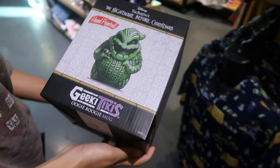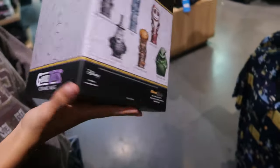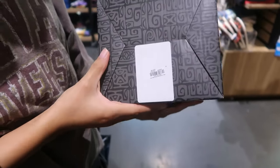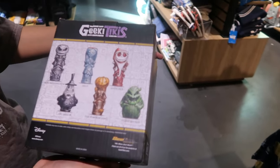What is that? An Oogie Boogie mug — a Geeky Tiki. Is that the only picture on there? So they have some Tiki mugs, and that's Oogie Boogie. How much? $40. Cool, I like it. But I don't need another cup, especially now for $40.